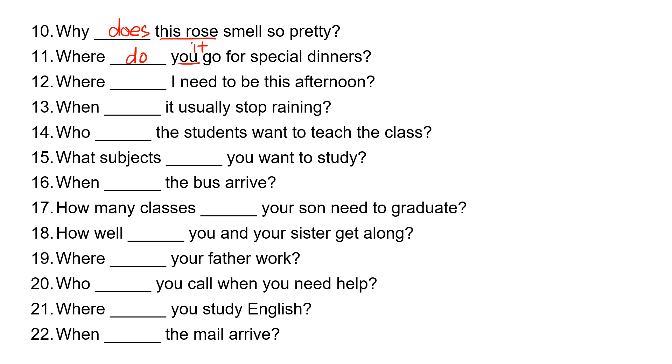Number twelve: where, blank, I need to be this afternoon? 'I' takes 'do.' Where do I need to be this afternoon?